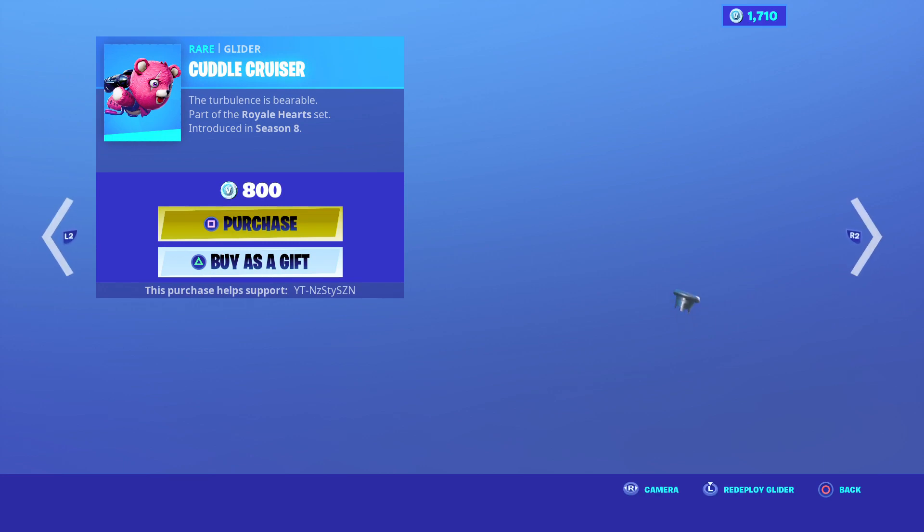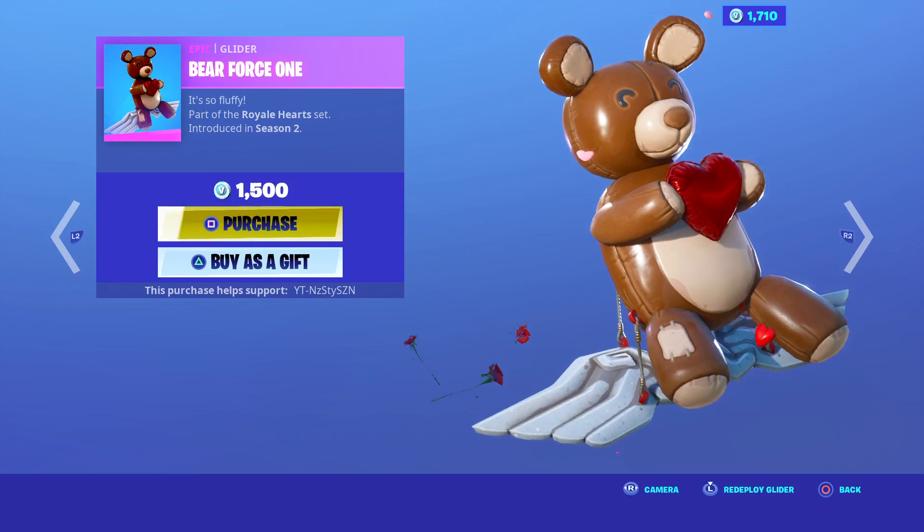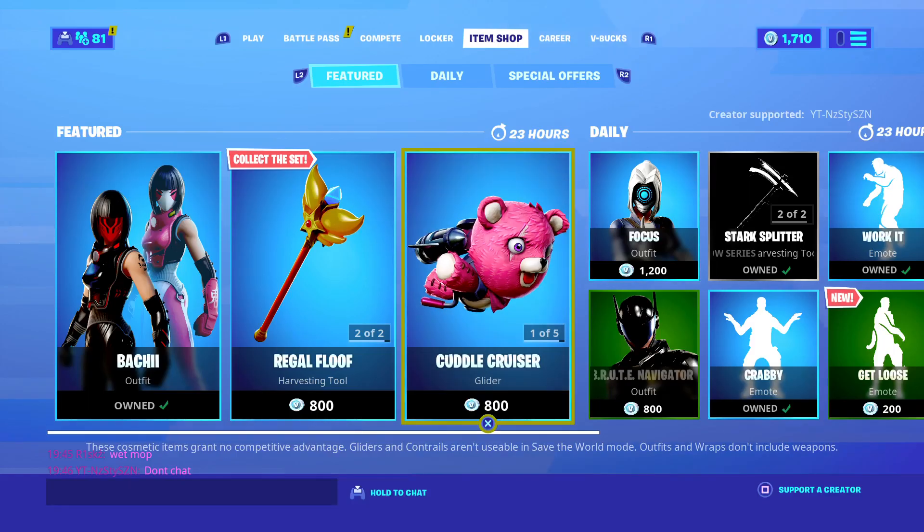We've got the Cuddle Cruiser, we've got Cuddle Kamai, Bear Force One, and the Cuddle Team Leader, and the Cuddle Paw.